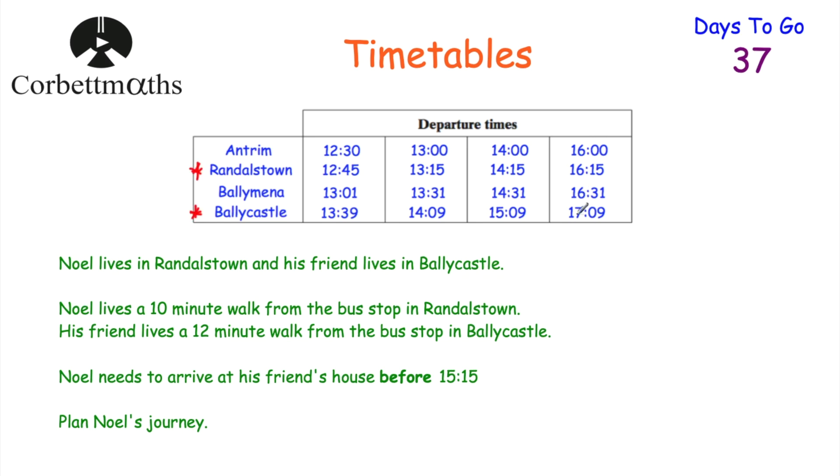He's not getting the bus that arrives in Ballycastle at five past five. Looking at the 2:15 bus from Randallstown — it arrives in Ballycastle at 3:09, but his friend lives a 12-minute walk from the bus stop. Adding 12 minutes means he'd arrive at 3:21, but he has to arrive before quarter past three. So he can't get that bus either, because even if the bus is on time, he still wouldn't be guaranteed to arrive before 3:15. So I wouldn't risk it.